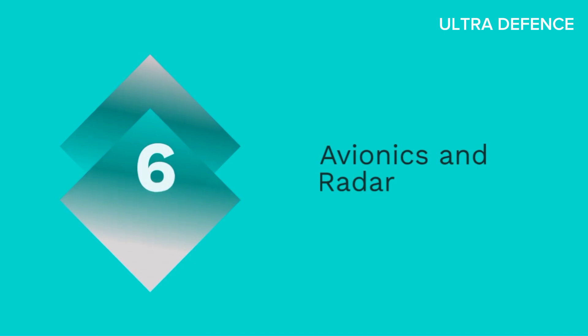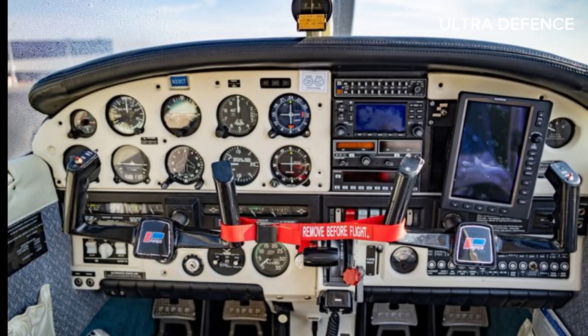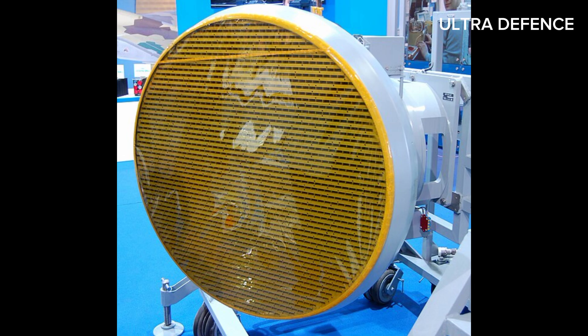6. Avionics and Radar. The JF-17 Thunder is equipped with advanced avionics and radar systems. The Mirage 2000 also features advanced avionics and radar, with various upgrades available for different variants.